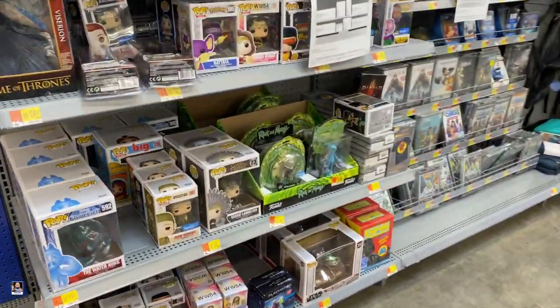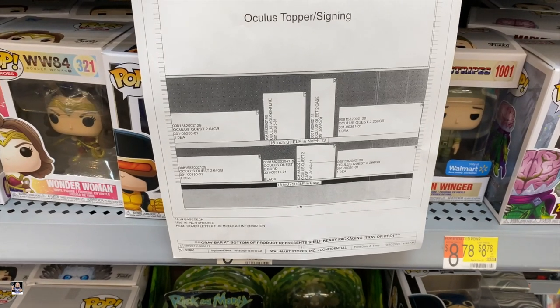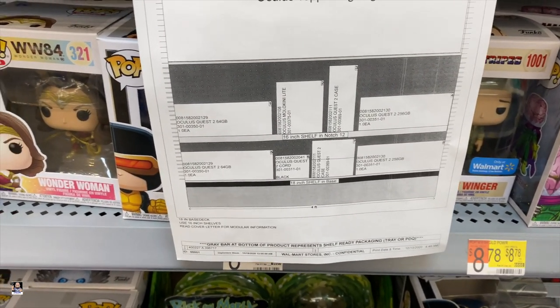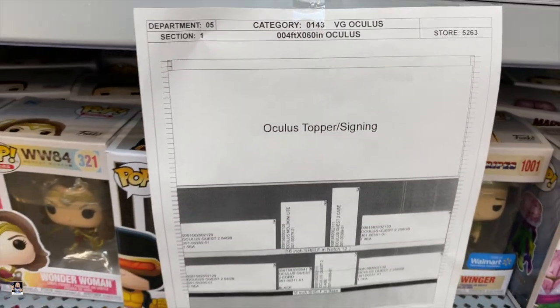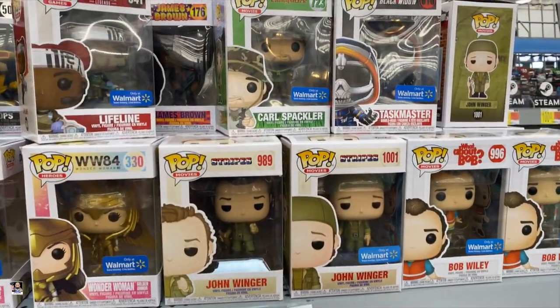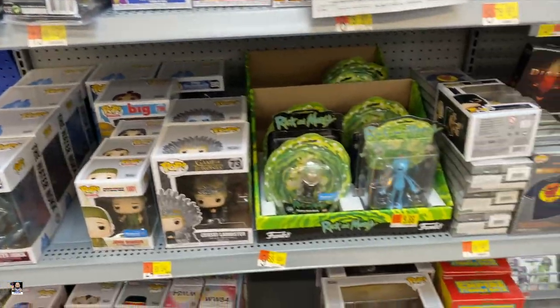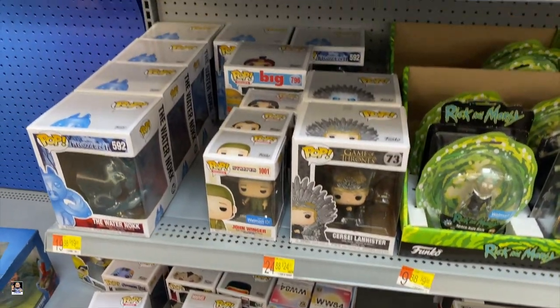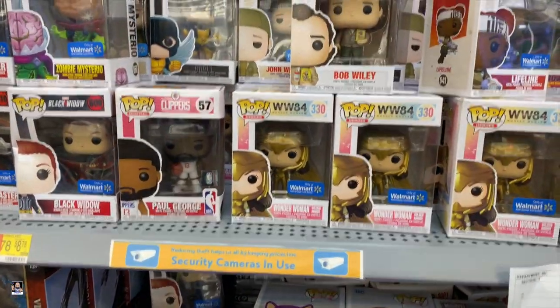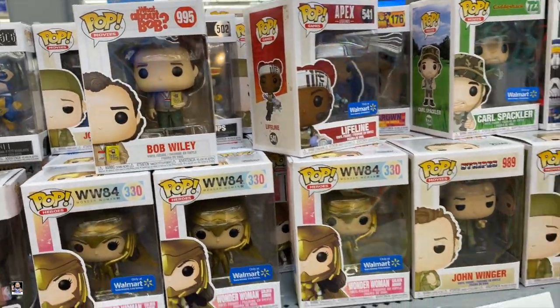We got Funko Pops, but we're getting ready to do a reset in this section. Oculus Quest — so Walmart is getting some Oculus. Stripes, Caddyshack — still got these shirts. Not seeing anything jumping out at me too much, but I need to go through this section because there are quite a few pops here. I'll be right back.